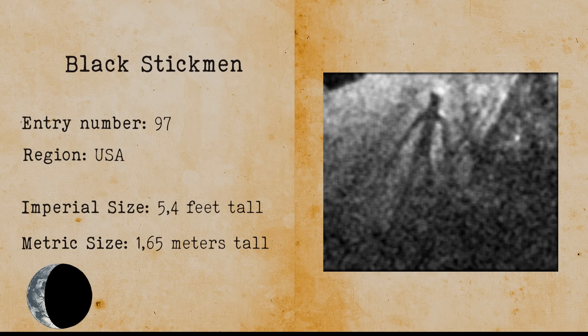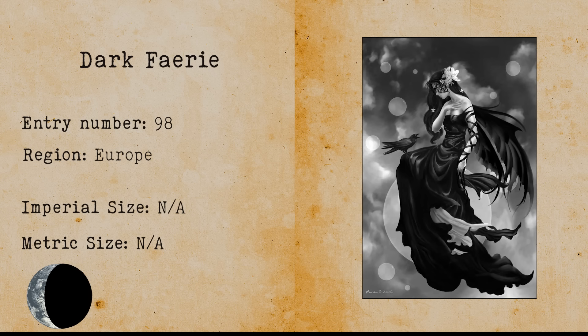Dark Fairy. A dark fairy resembles a small humanoid creature with butterfly wings. Some fairy sightings describe the dark fairy as a creepy pale-skinned gnome-like creature that descends from a maggot larval state.